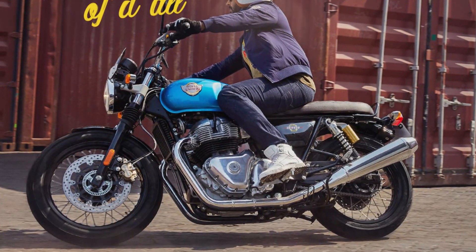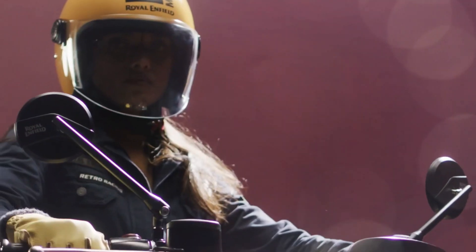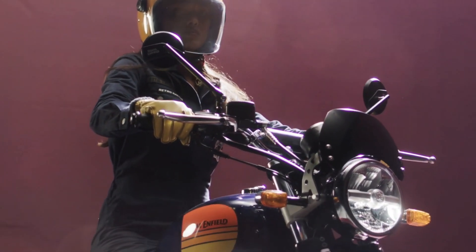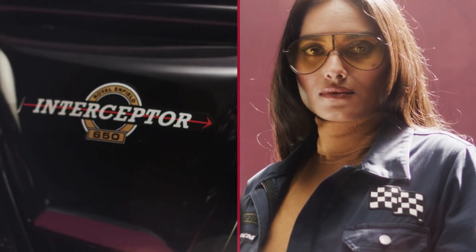Cleaner, elegant look, fewer components, less weight and easier maintenance. At the heart of it all, the 648 cubic centimeter engine, backed with an air/oil-cooled parallel twin configuration, is built for real-world riding.